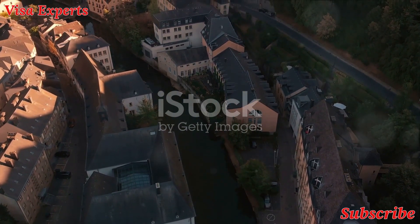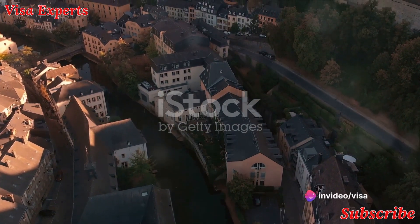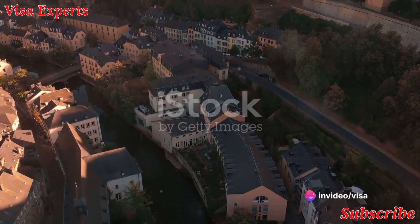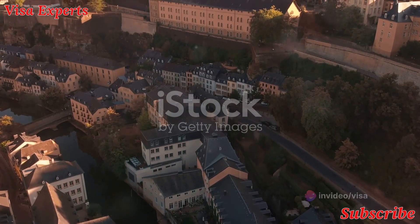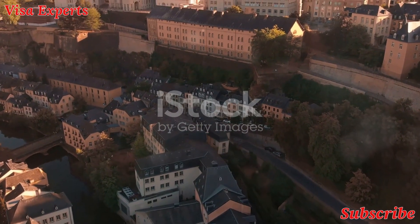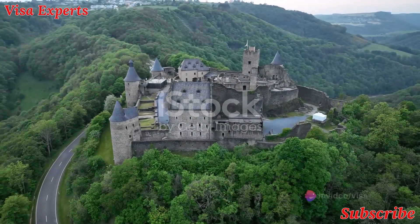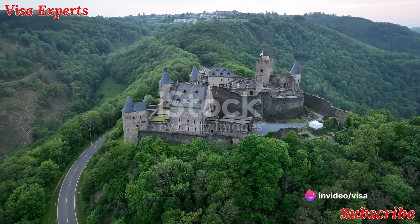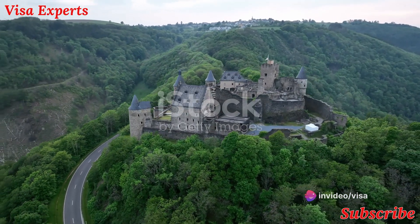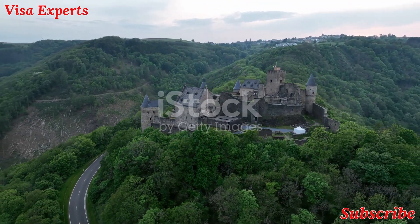This is Luxembourg in all its multifaceted glory. Whether you seek the tranquility of monastic life, the thrill of outdoor adventures, or the intrigue of historical exploration, Luxembourg has it all. Ready for some castle hopping and nature immersion? The country's stunning castles and nature parks offer a magnificent blend of history, culture, and breathtaking scenery.